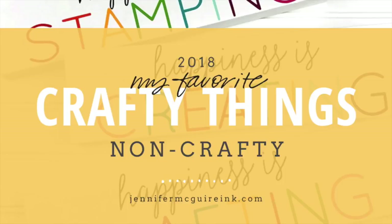If you want to see more on these products, I do have them linked below in the YouTube description. I'm not an expert on any of these things, I just happen to really like them.